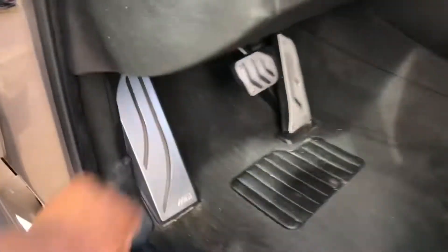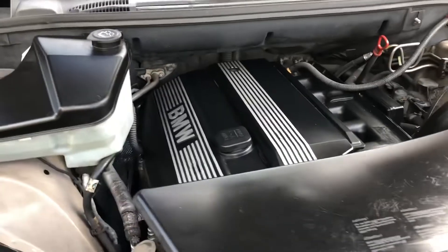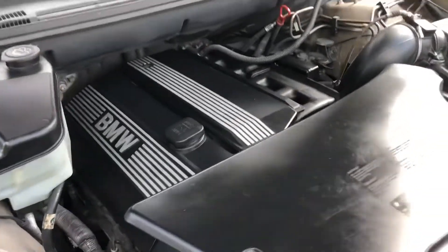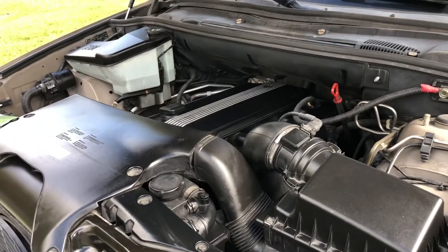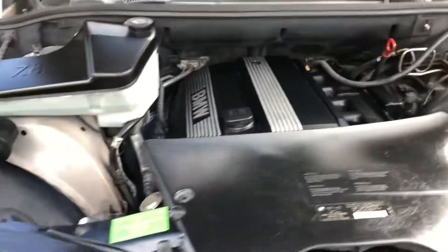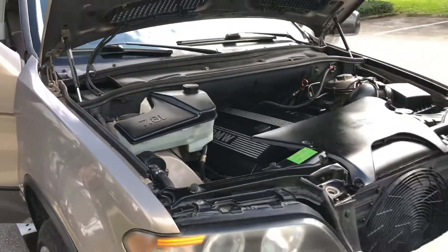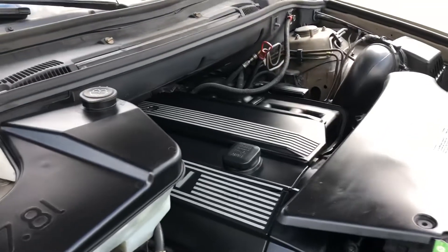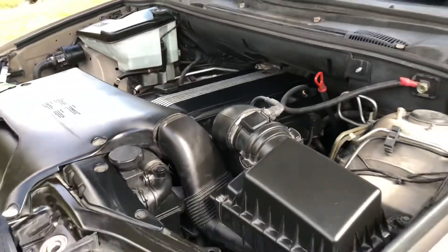Under the hood is the reliable M54 inline-six. These things are stupid reliable as long as you take care of the cooling system. The cooling system is the weak point of this engine. I recommend if you're getting anything with an M54 engine, get your cooling system done first as peace of mind — don't go off of what the previous owner says, just do it for your own peace of mind. It's a very problematic thing on these engines.